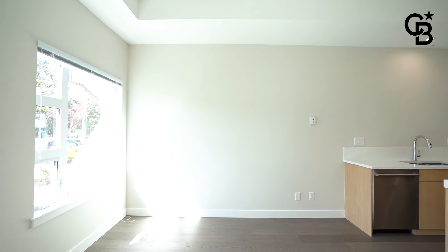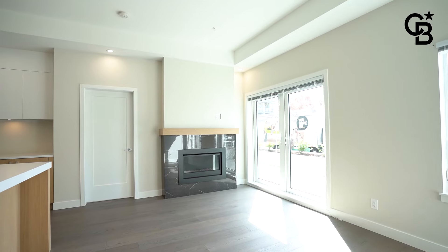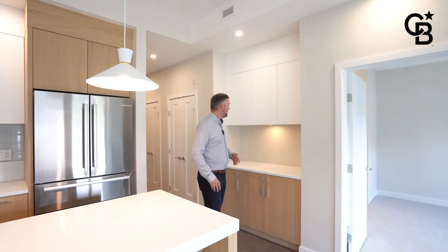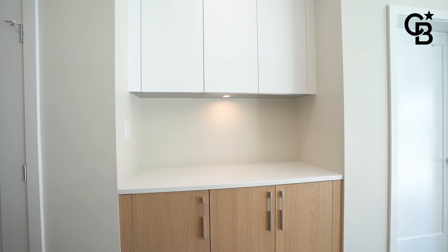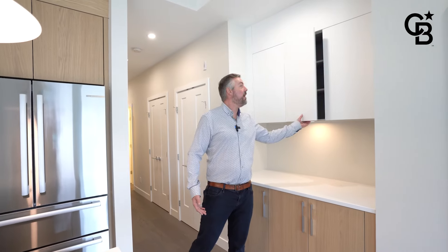Relaxing and enjoying your TV and also the warmth of this natural gas fireplace here. As this space continues, one of the things I want to point out is all the great storage. Aside from the kitchen area, you've got this full extra pantry space with tons of additional cupboards and uppers as well. They've really thought this design out very well to make the maximum use of the space.